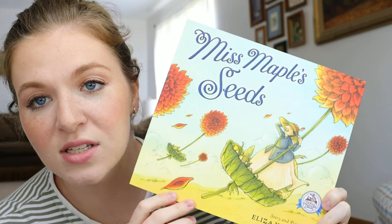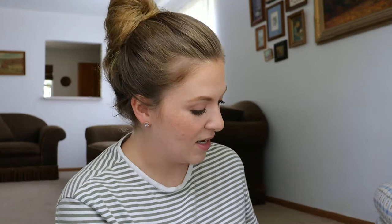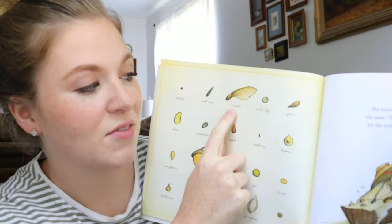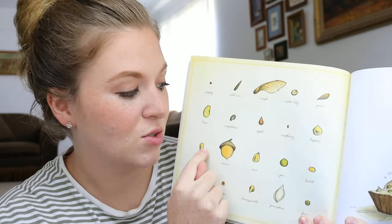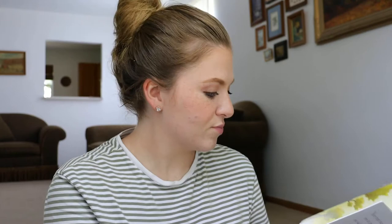The next one is Miss Maple Seeds by Eliza Wheeler, also from Dolly Parton's Imagination Library. Noble loves this one, and I personally love reading it too because the illustrations are really beautiful and the storyline is so cool. It teaches them which seeds come from which trees — Noble knows the acorn, and we have a maple tree in our backyard so he knows what maple seeds look like. The story is about Miss Maple, who gathers seeds, cleans them up, takes care of them, and then in spring helps them fly away so they can go grow. Really cute storyline.